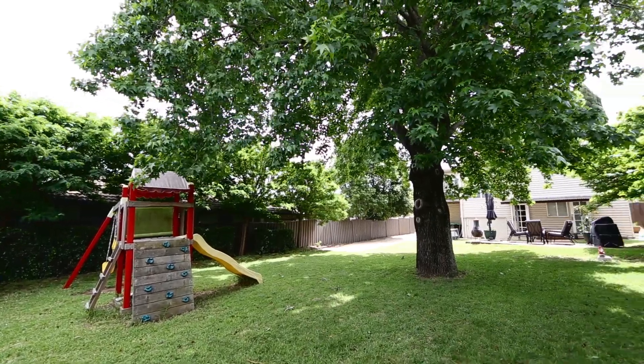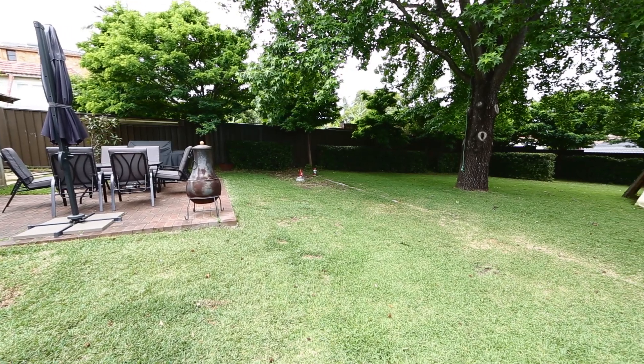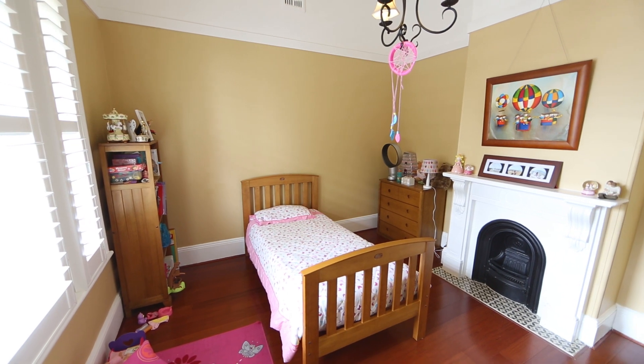We have a large, relatively flat backyard which is great for the kids playing — it's good for playing soccer and cricket. I love the light that the house gets; the bedrooms get the morning sun and then the afternoon sun is in the living space, which is really nice.